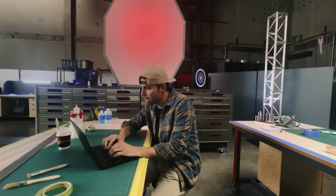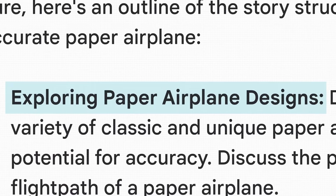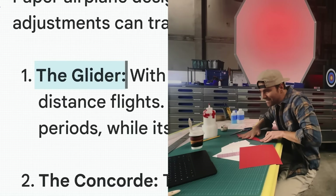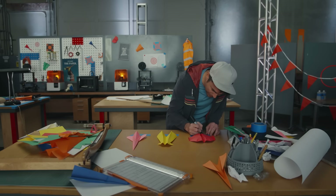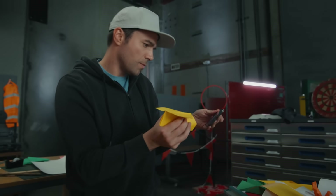But an idea is nothing without a good story, so I asked BARD for the story structure in a typical Mark Rober video. First step: design — exploring paper airplane designs. Start by delving into classic airplane designs. Paper airplane design is an artful blend of creativity and scientific principles. From the options, I tried the glider, the Concorde, and the rather unusually named canard.